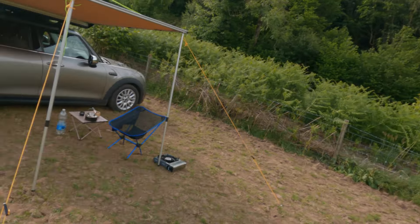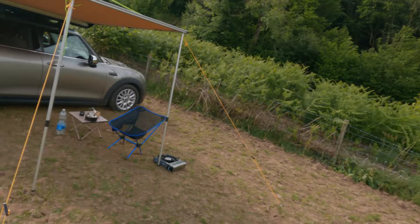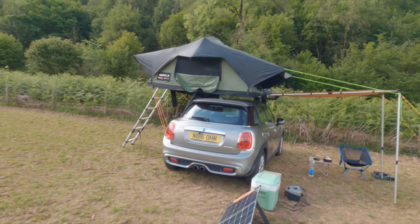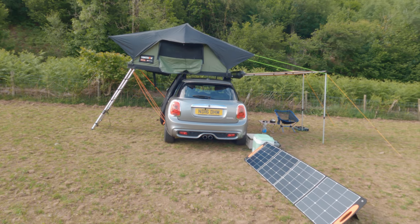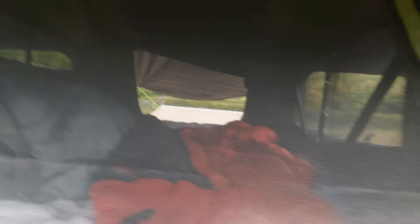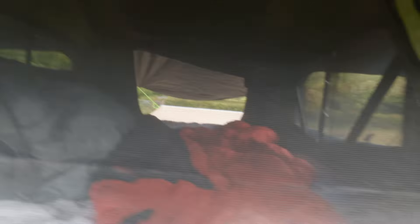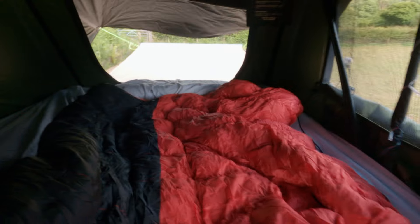Everything's set up. The awning is really really nice — I'll leave links in the description for everything that I'm using. We're doing it with a Mini, which is absolutely bonkers. Inside the tent box — this is what it looks like. I've got my home pillow, sleeping bag fluffing up.